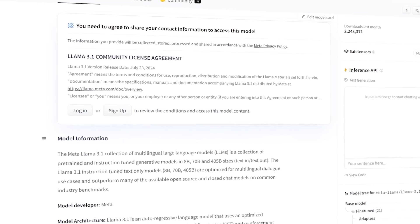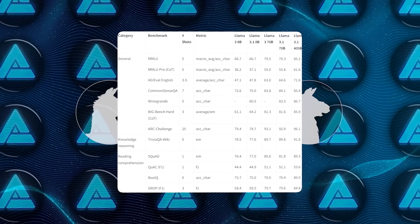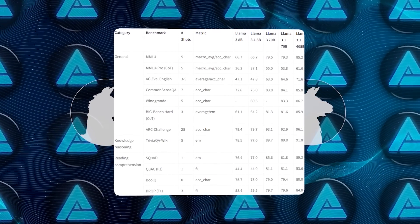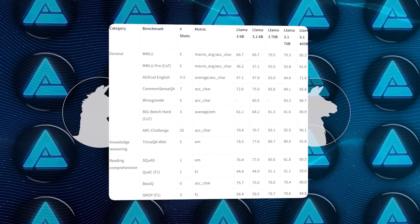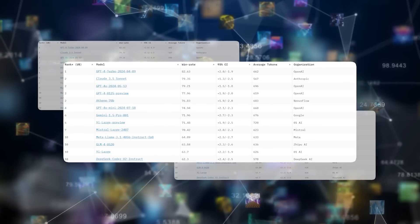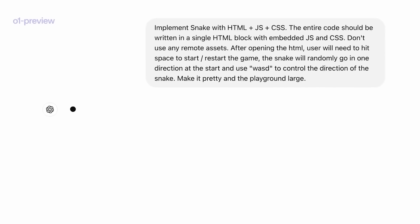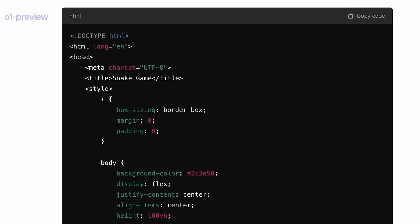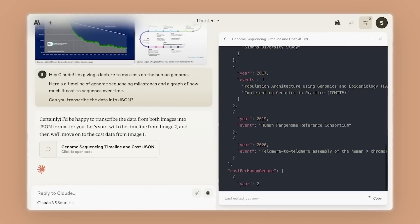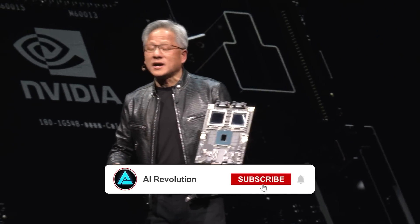It's now up on Hugging Face and it's blowing everyone away with its benchmark scores. On the Arena Hard Test it scored an impressive 85.0. On Alpaca Eval 2 LC it hit 57.6, and for the GPT-4 Turbo MT Bench it got 8.98. These numbers totally blow past what OpenAI's GPT-4o and even Anthropic's newest model Claude 3.5 Sonnet have been putting up. NVIDIA's not just catching up — they're taking the lead in a big way.